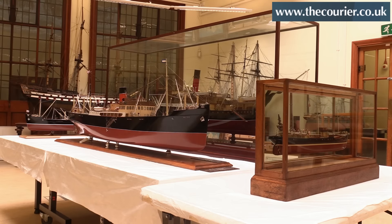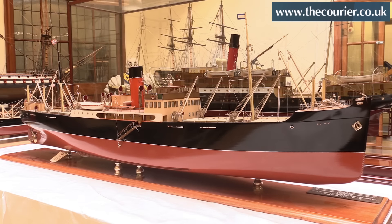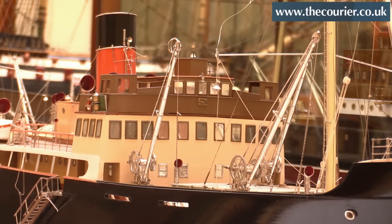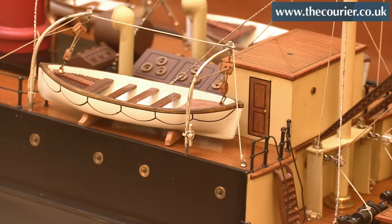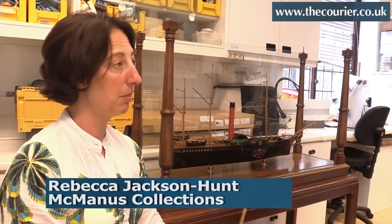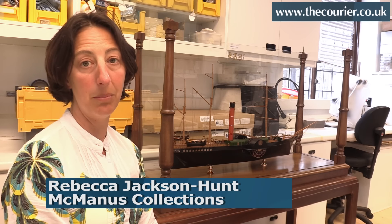The Caledon ship models particularly are very interesting. We had a ship model study day a couple of years back and we had a lot of the ex-Caledon workers coming in, so they were fascinated to see what we have. Now we've obviously added to our Caledon collection with some of these ship models which would have been built by the Caledon shipyard.